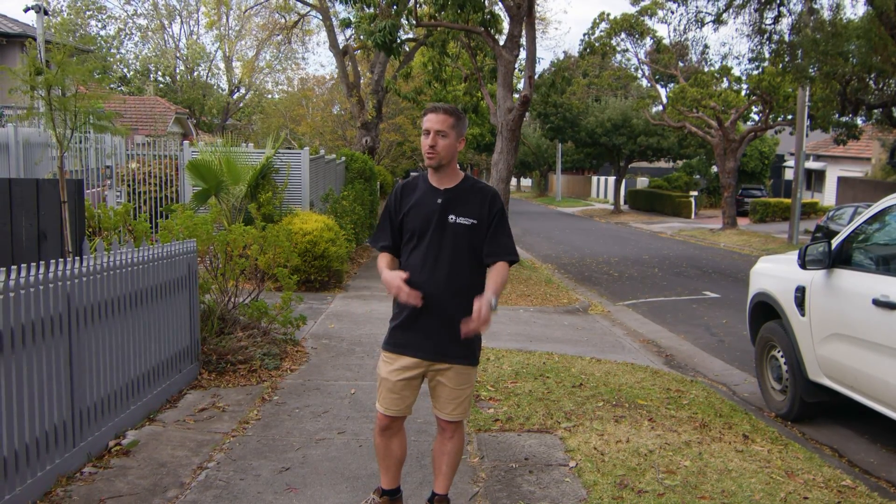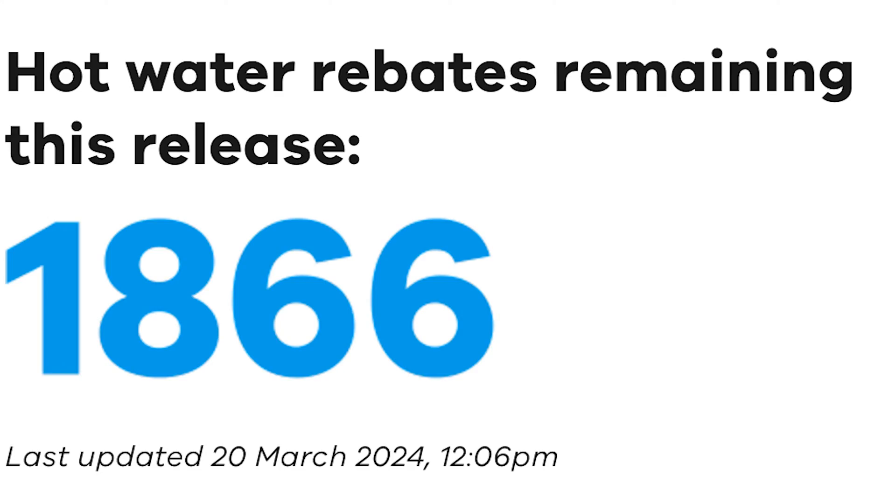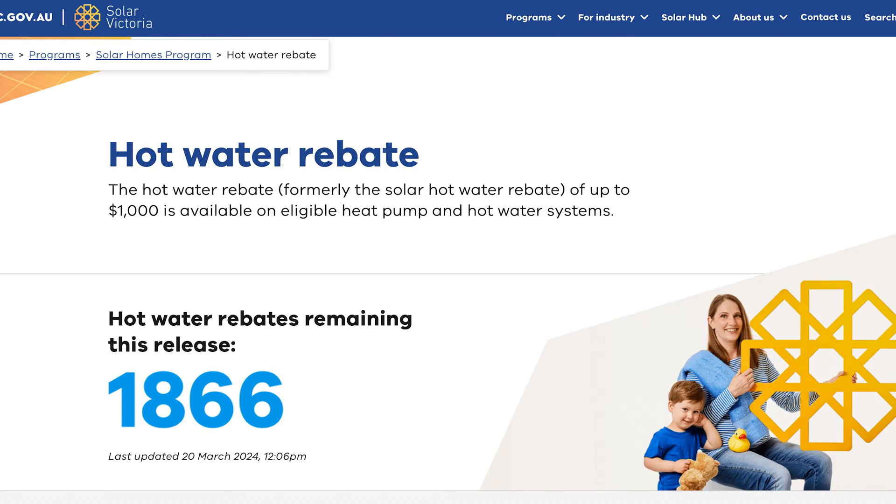While the government is trying to push people to get rid of their gas, you might as well jump on board. Don't sleep on the rebates because they won't be around forever. Find out why all your neighbours are getting heat pumps today.